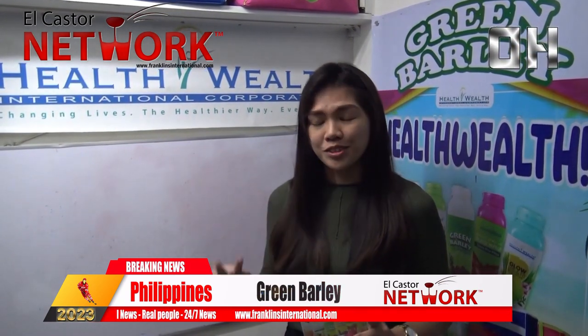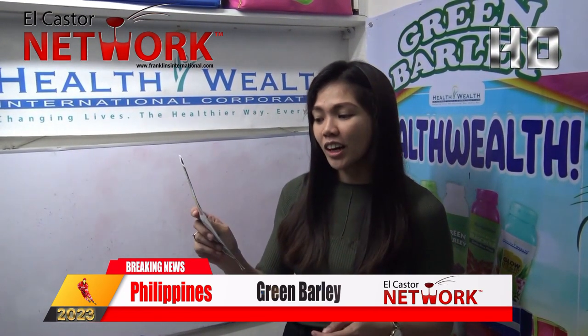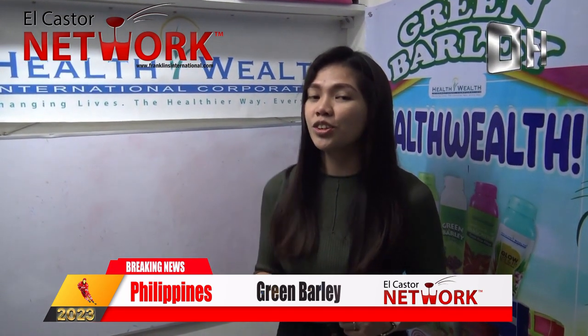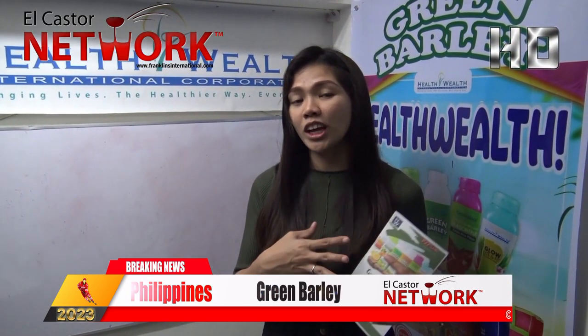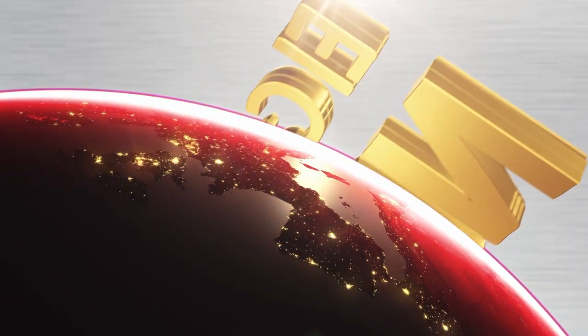Contact us through our Facebook page, Green Barley in Bohol, or our contact numbers: 09652805057 or 0938598528. Our address here in Bohol is located at CPG Avenue, Tagbilaran City, beside PMI College. Thank you very much.